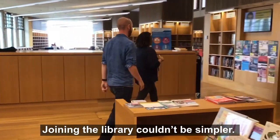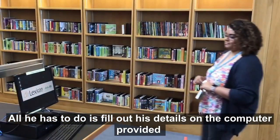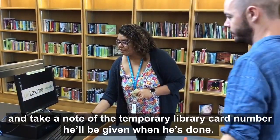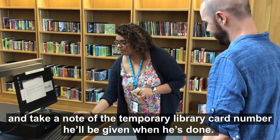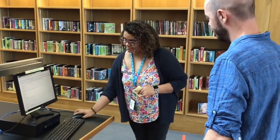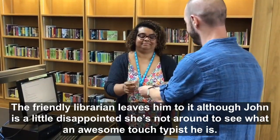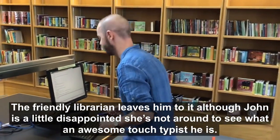Joining the library couldn't be simpler. All he has to do is fill out his details on the computer provided and take note of the temporary library card number he'll be given when he's done. The friendly librarian leaves him to it.